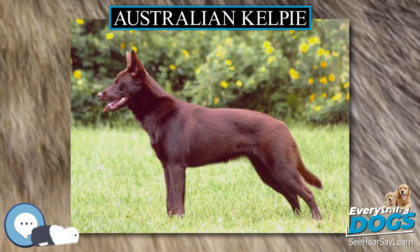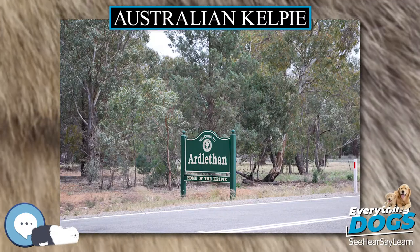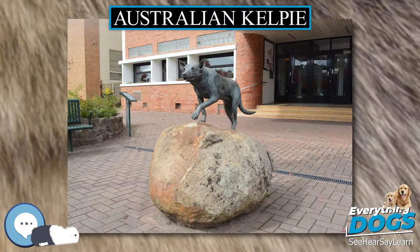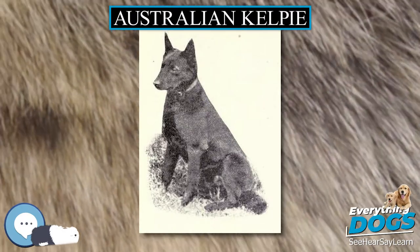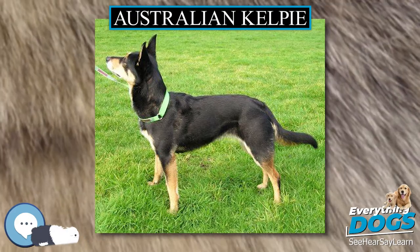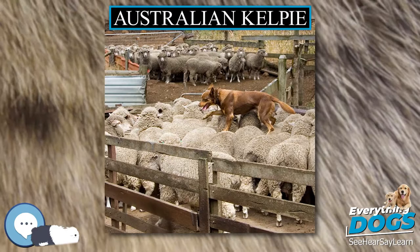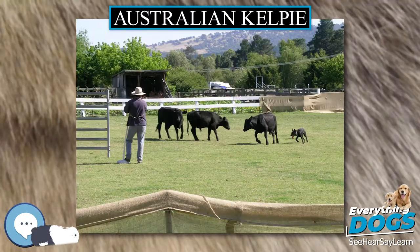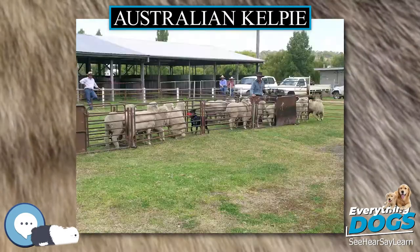Show Kelpies generally excel in agility trials and may be shown in confirmation in Australia. Kelpies are intelligent and easy to train dogs, making them well-tempered and good pets, especially with children. However, they do require a lot of physical exercise and mental stimulation; otherwise they can get bored and be disruptive by constantly barking, digging, or chewing on things. Taking them on medium to long walks or playing fetch are great ways to keep them stimulated. They are also naturally curious, so it's recommended that owners have large enough yards for them to explore and run in.